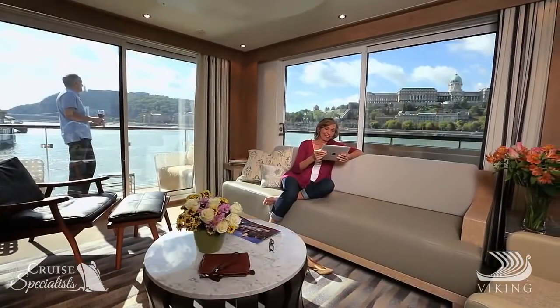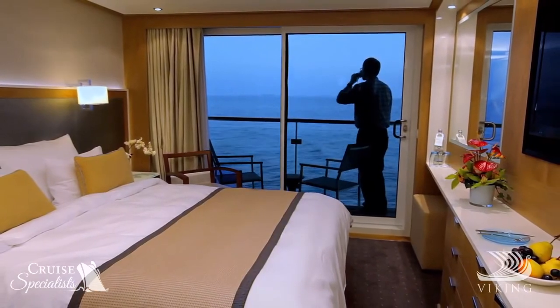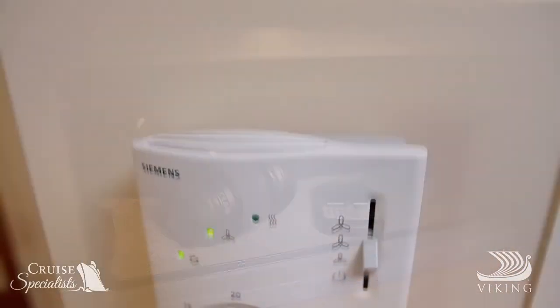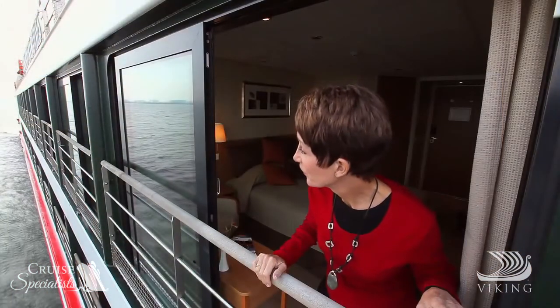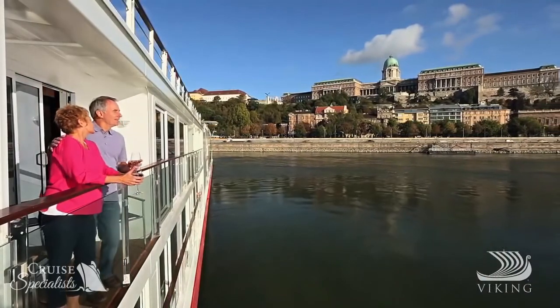Your stateroom is the perfect place to unwind. Spacious and inviting, it comes complete with hotel-style beds, shower and complimentary premium bath products, in-room safe, climate control, refrigerator and complimentary bottled water. French balconies, large windows or spacious verandas keep you in close touch with the world around you.